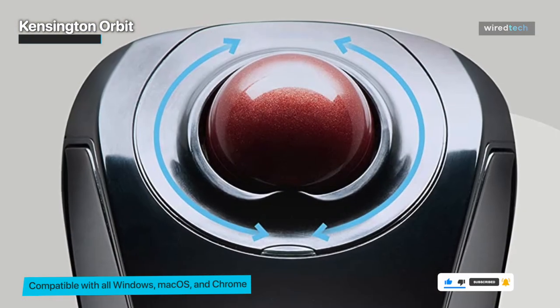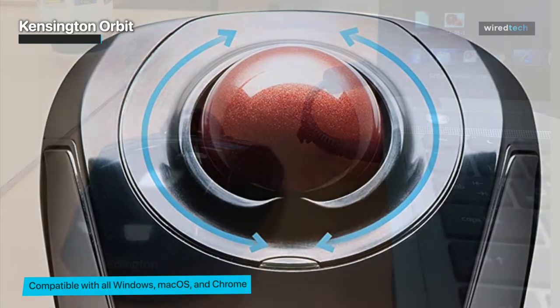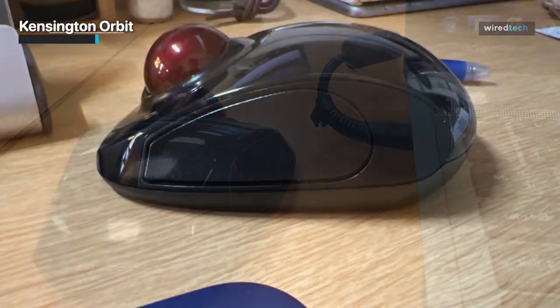It also comes with customizable buttons, allowing you to personalize your workflow. The Kensington Orbitz is a reliable and budget-friendly trackball mouse that won't disappoint. Check it out using the link in the description below.